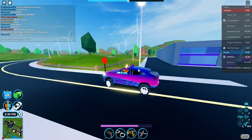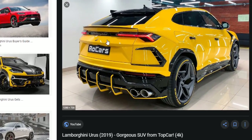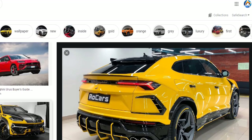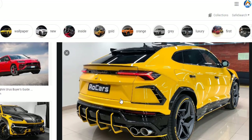So for you car nerds who want to know — it's the 2020 Lamborghini Urus. Here are more images; as you can see, it literally looks exactly like it. Just look at that back — basically the same thing. Pretty nice SUV, very nice looking. And this is where Jailbreak got its inspiration from; it pretty much looks exactly alike.